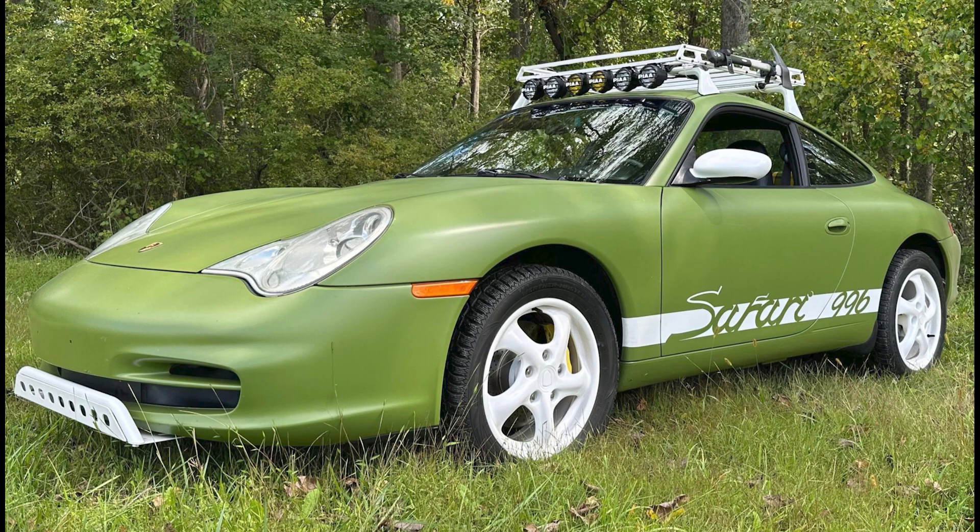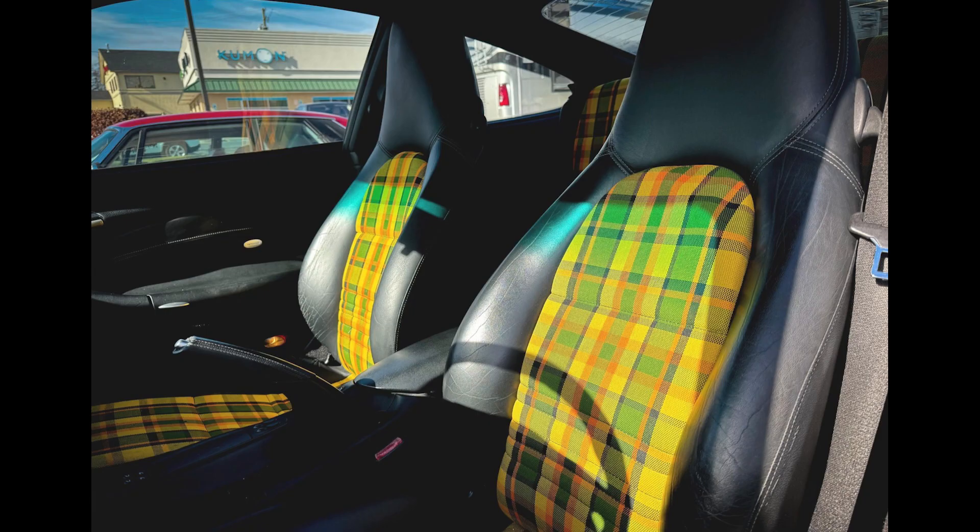An olive green, safari modified, 2002 911 coupe with 100,000 miles sold for $22,500. An interesting avocado. This was a big bargain.